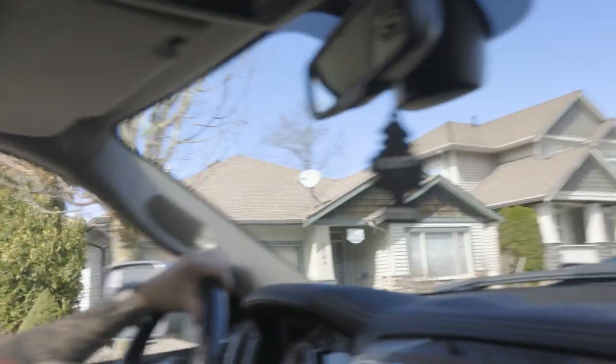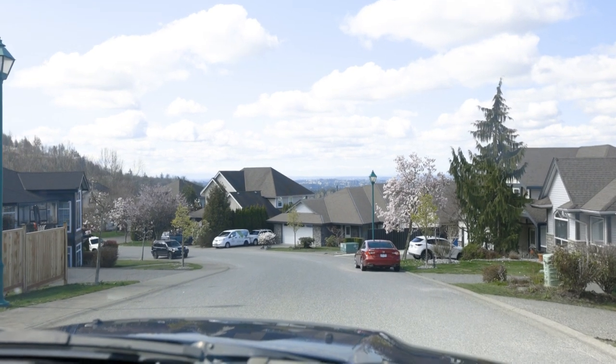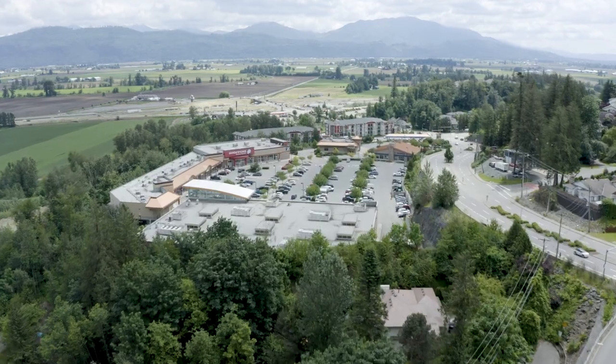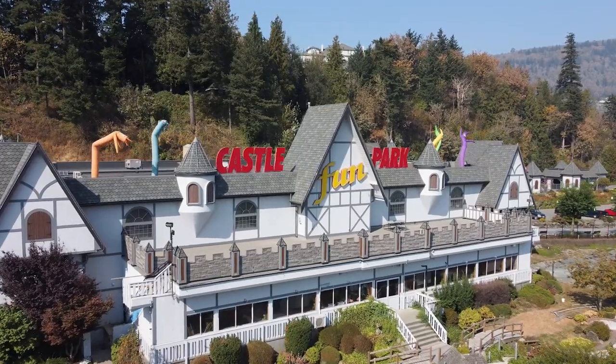This area is called Sumas Mountain — it's a very nice area. These homes are cheaper because they're far from amenities and out in a more rural area, but they're beautiful homes with a beautiful view of the Fraser Valley. The backs of these homes probably have balconies and decks overlooking the entire Fraser Valley all the way into Surrey and Langley. You're not going to get a better view than this in the valley. There's some amenities here — grocery stores, restaurants — and they also have Castle Fun Park, which is like a mini theme park with mini golf and an arcade.